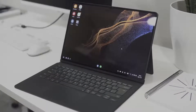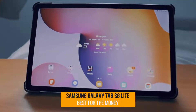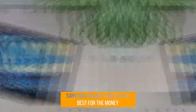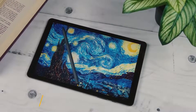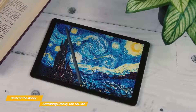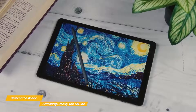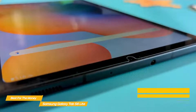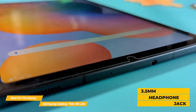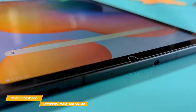First up, the Samsung Galaxy Tab S6 Lite — our pick for best Android tablet for the money. The Samsung Galaxy Tab S6 Lite is an Android-based tablet that offers a great level of performance considering its price tag, and includes an S Pen stylus. The Tab S6 Lite looks and feels pretty solid, and the addition of a 3.5mm headphone jack is a feature you'll definitely appreciate.